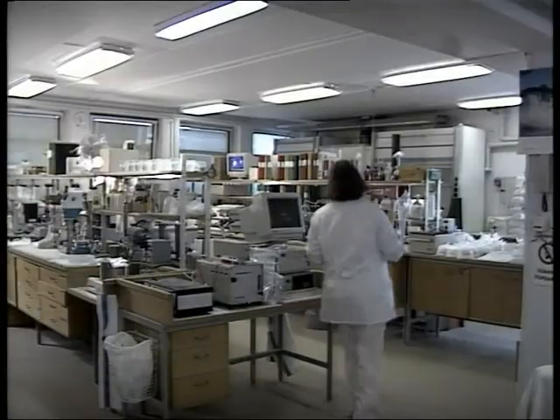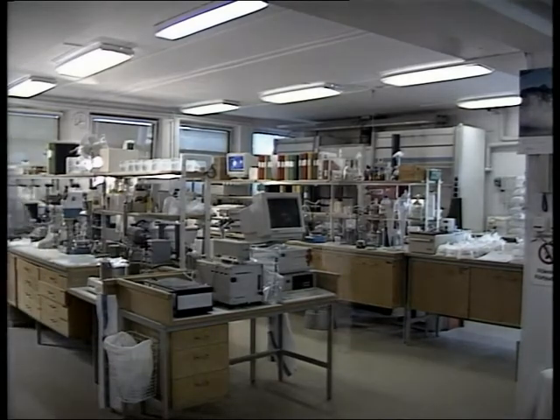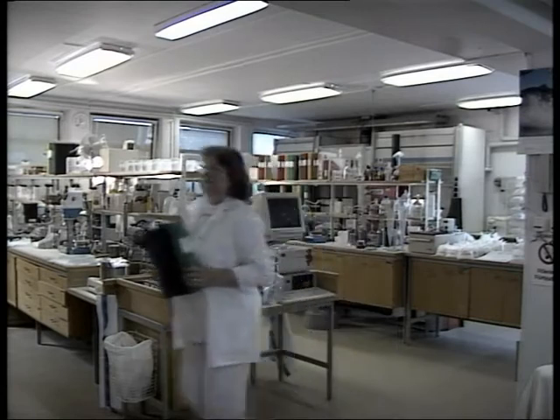Our analytical laboratory conducts more than 120,000 different tests every year to ensure that the specifications are correct and that we are supplying the correct quality.